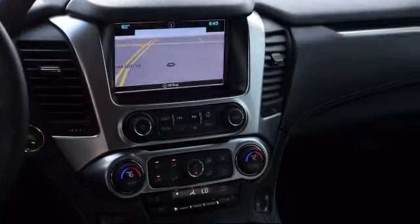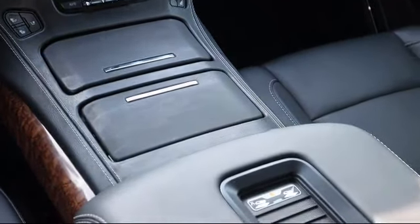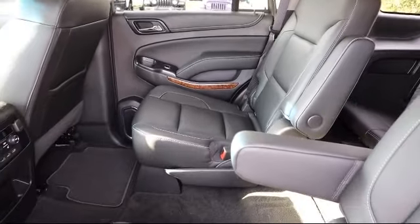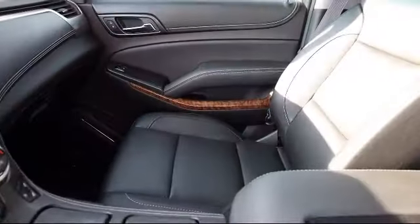Here at Kelly Buick GMC, we have a friendly, reliable, and knowledgeable staff who will help you drive home in the vehicle that's just right for you. We are your premier Tampa GMC and Buick dealer, and we can boast this because of our commitment to excellence in serving our customers.